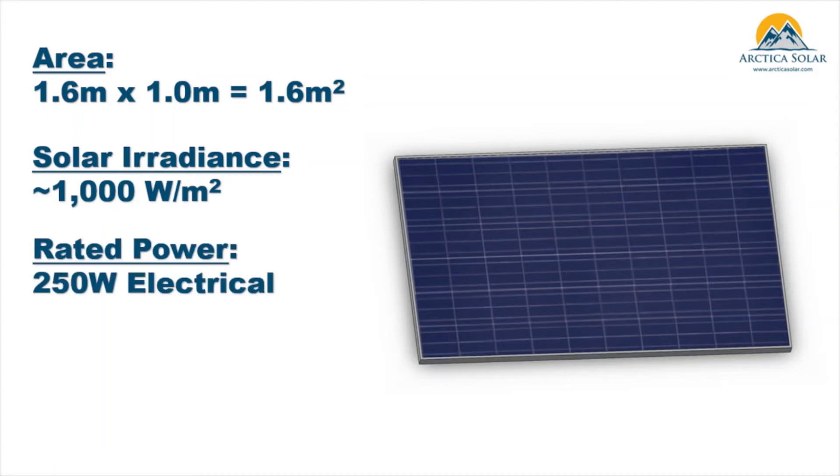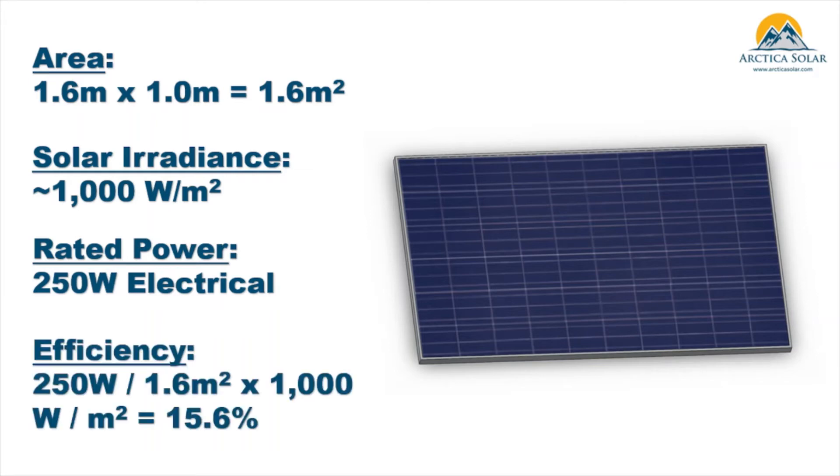The power rating for this panel is 250 watts as seen on the data sheet. The efficiency calculation is quite easy: 250 watts divided by the total incident sunlight — about 16% efficient, as shown in the data sheet.